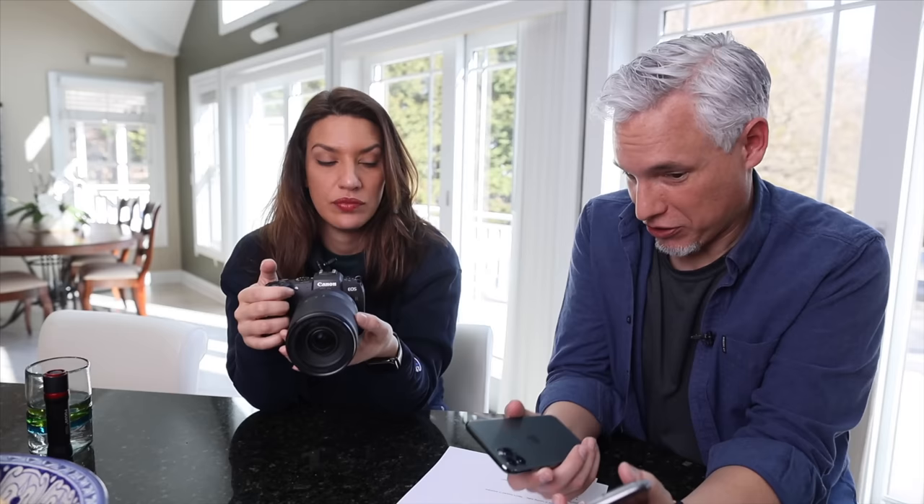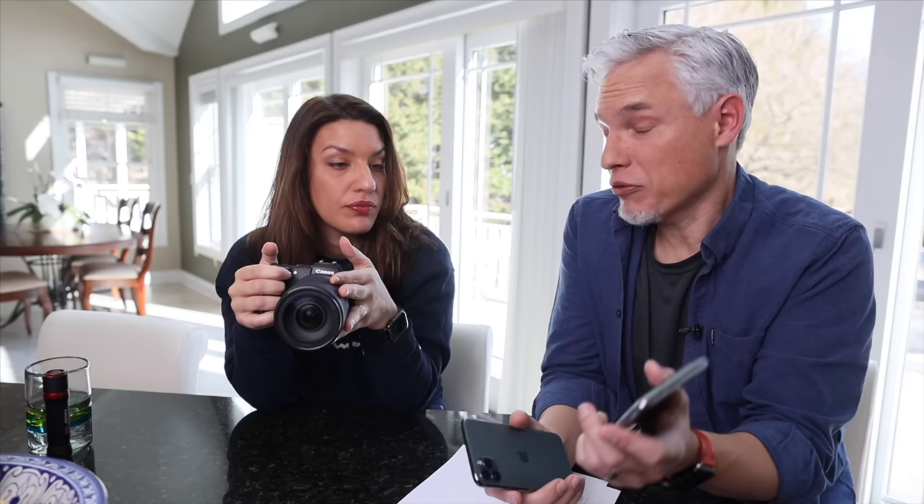The Canon technically has 4K but it's heavily cropped. The Samsung has video that captures eight times the resolution of that big old camera. I think my camera is going to kick your butts and will completely kill the entire camera industry.